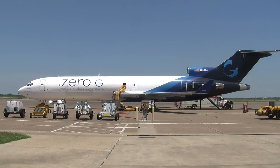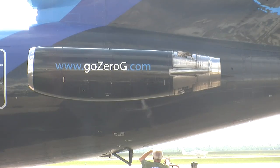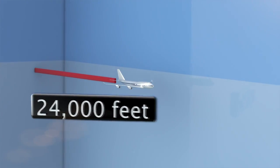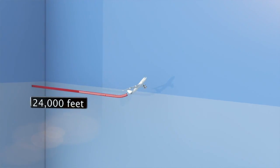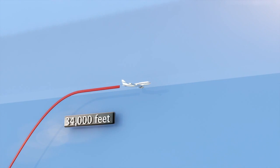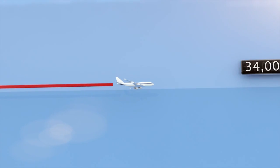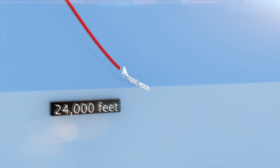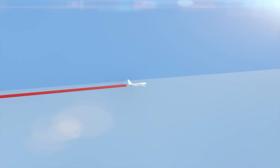We'll be traveling on a plane known as G-Force One — unofficially nicknamed the Vomit Comet. Here's how the flight works: we'll go over the Gulf of Mexico, reach an altitude of 24,000 feet, then quickly ascend to 34,000 feet. At this point we're pulling two Gs. Then as we descend back down to 24,000 feet, we experience zero gravity. And we'll do this 32 times.